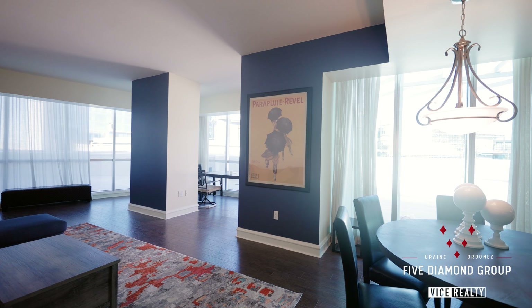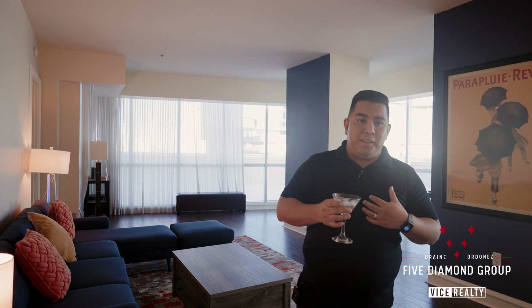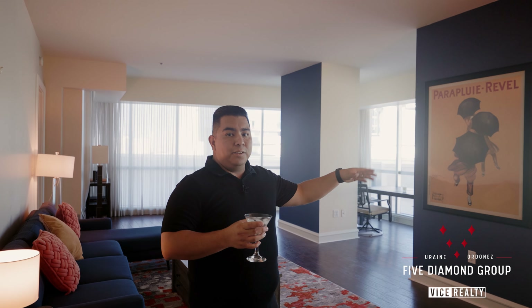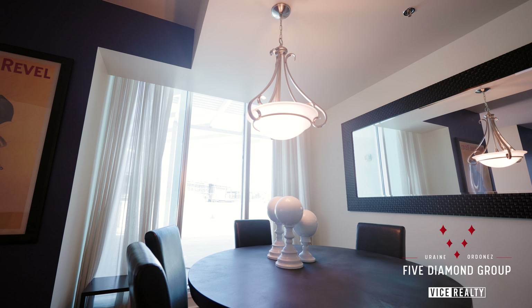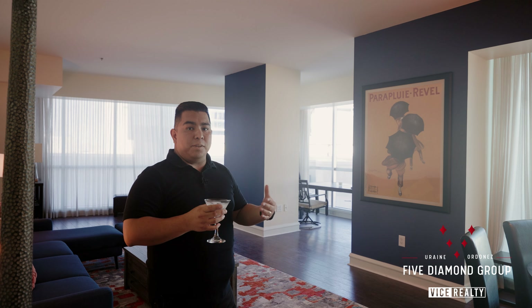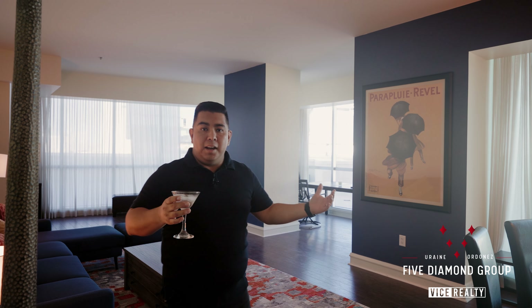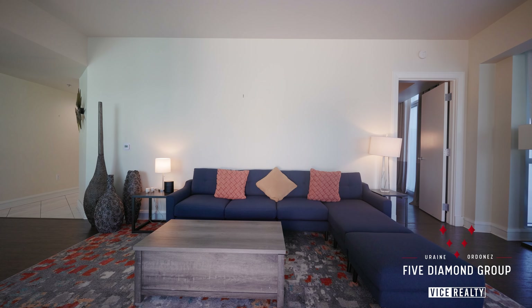This is where the party gets started. As you enter into this property, you're greeted by the kitchen, which most appropriately needs to start Vegas style. The kitchen has custom cabinets with stainless steel hardware and recessed appliances to really make a nice clean look and feel more open here in the kitchen.